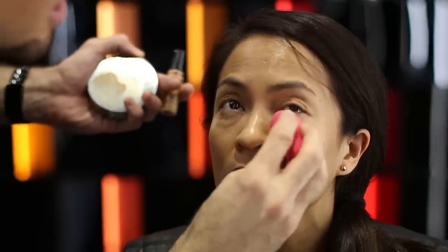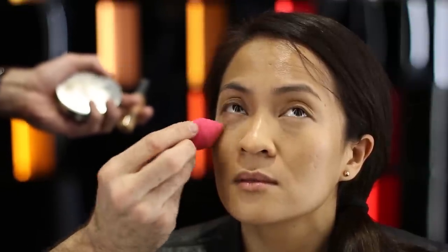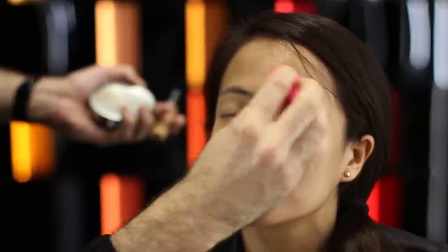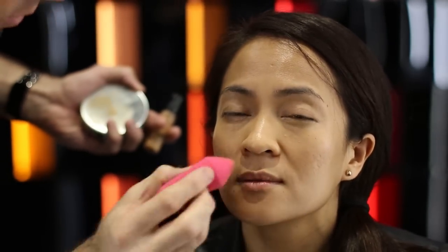We're doing a shade called NC42, which means it's neutral with some gold in it, and 42 describes how far up the shade range you are. We're using this with the Pro Performance sponge, just blending it right out of the eye space — keeping it really light and making sure it doesn't start looking heavy or textural. It's staying really, really quite beautiful.